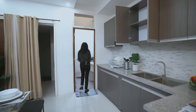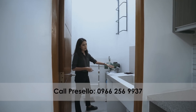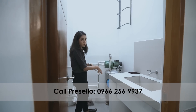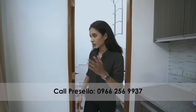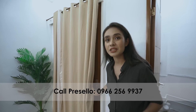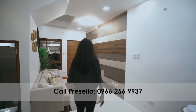Right next to your kitchen you have your auxiliary kitchen or service area. There's a built-in sink, a water tank, and provision for your washing machine so you can move stuff around. This is also where your fire escape lands. And right next to that is the staff quarter — ensuite with toilet and bath.